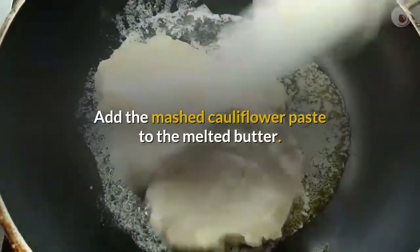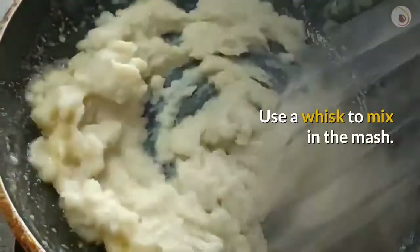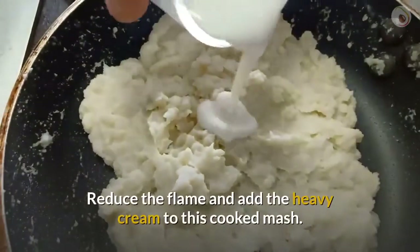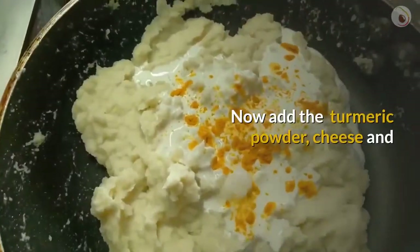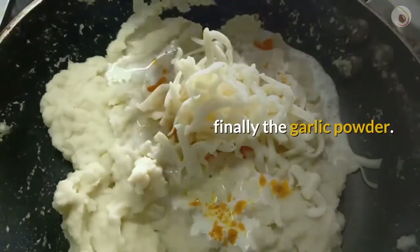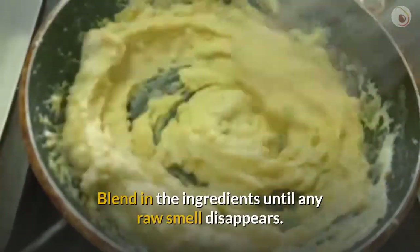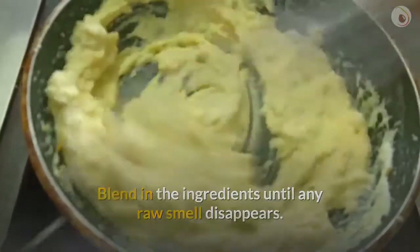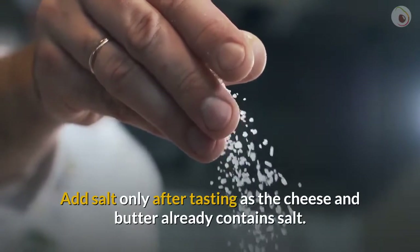Add butter to a warm skillet and add the mashed cauliflower paste to the melted butter. Use a whisk to mix in the mash. Reduce the flame and add the heavy cream to this cooked mash. Now add the turmeric powder, cheese, and finally the garlic powder. Blend in the ingredients until any raw smell disappears.